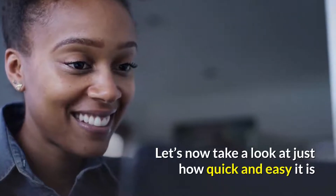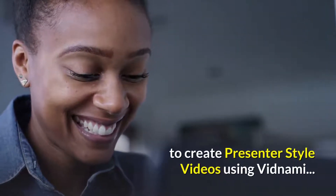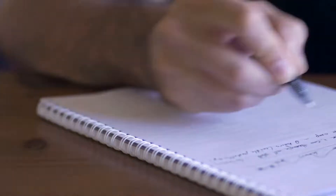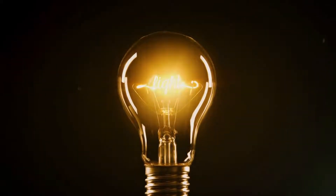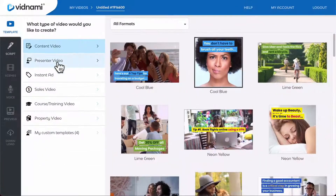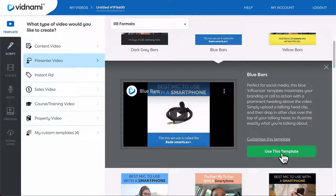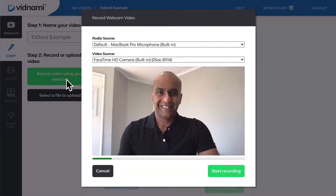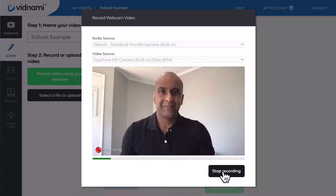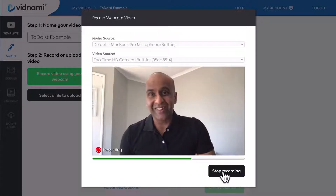Let's now take a look at just how quick and easy it is to create presenter-style videos using Vidnami. First off, the best part is you don't need to write a script. As soon as an idea for a video pops into your head, simply grab your laptop and launch Vidnami. Then choose one of the presenter video templates, select the new webcam recording option, and start talking to the camera. The aim here is to explain your idea or concept in a casual way, so try to imagine you're just chatting to a group of friends.